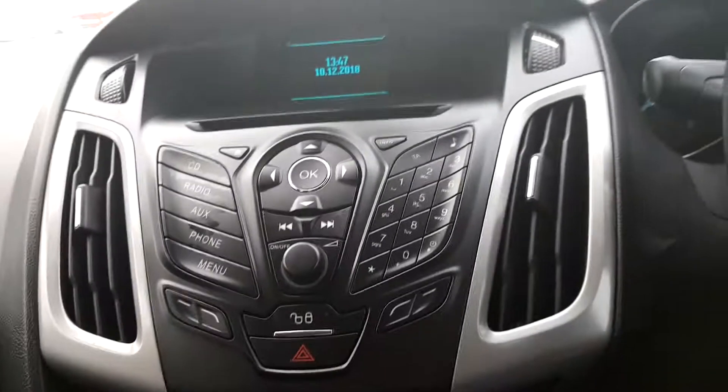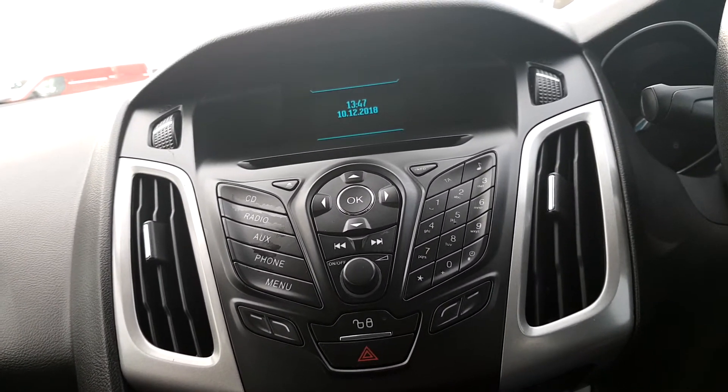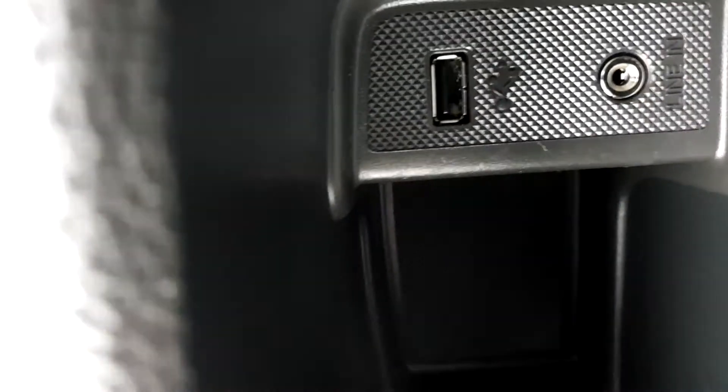Also we see here the media system has CD, radio, and AUX. Take a look here — we see a 12V charging port, and over here we can see the USB output for your phone for music and also the AUX output for your phone.